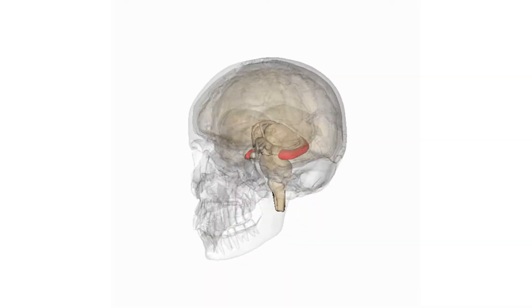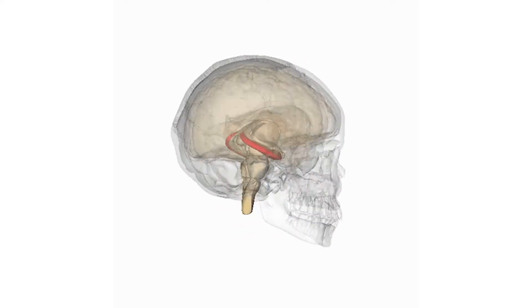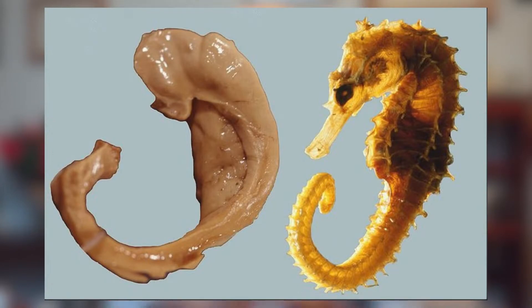First, we need to understand what the hippocampus is. We actually have two — one on the right side and one on the left — buried deep inside an area called the thalamus in our brains. The name hippocampus comes from Greek because when the hippocampus is removed and examined, it looks a lot like a seahorse, as you can see in this image here.